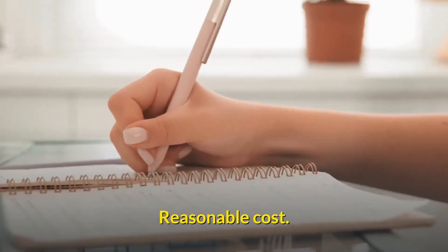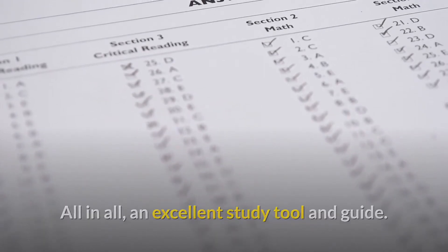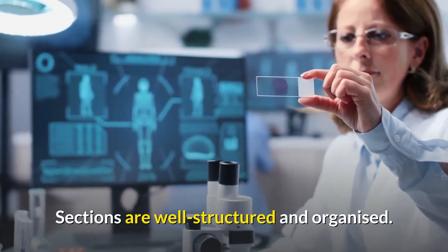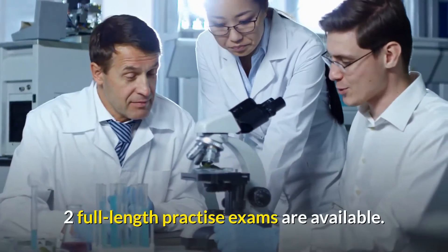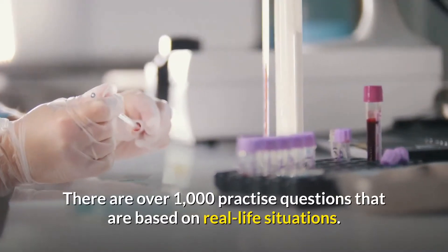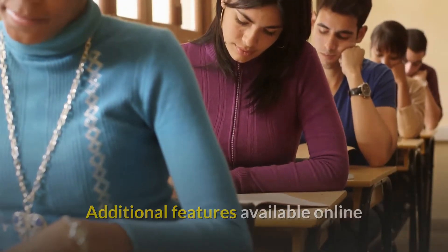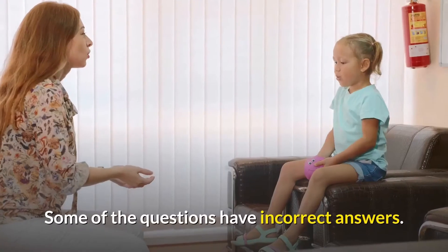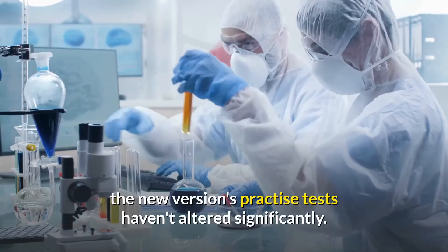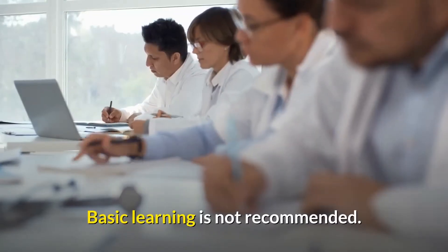Pros: Reasonable cost. An excellent study tool and guide. Test-taking tactics that ensure success. Sections are well structured and organized. Two full-length practice exams are available. There are over 1,000 practice questions that are based on real-life situations. Additional features available online. Cons: Some of the questions have incorrect answers. In comparison to earlier editions, the new version's practice tests haven't altered significantly. Basic learning is not recommended.